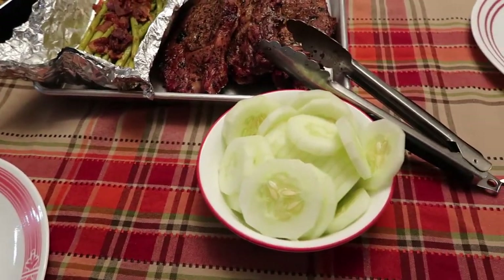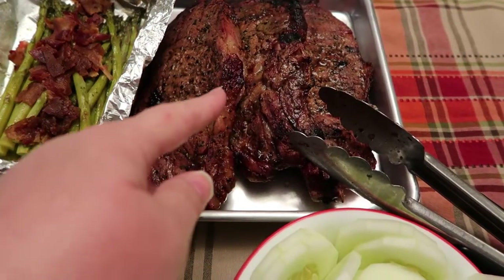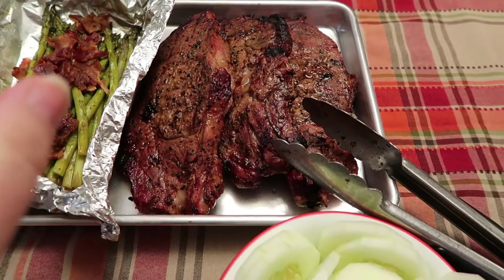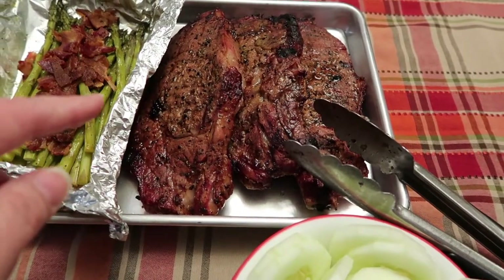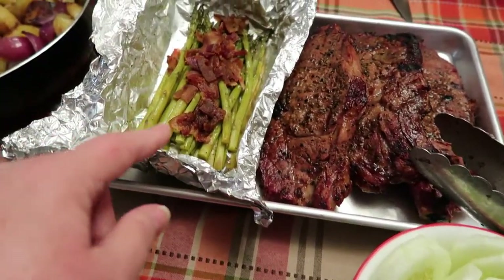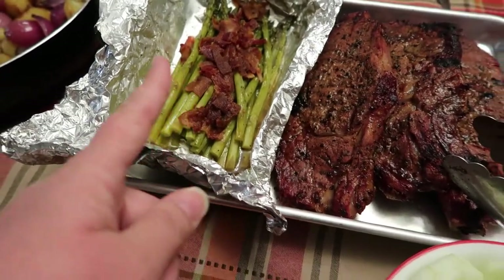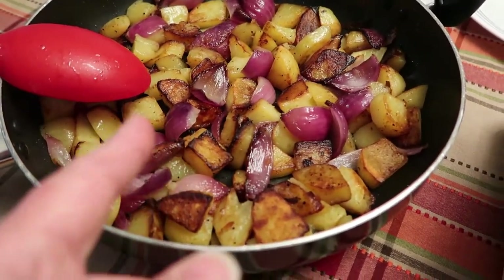Okay guys, it is Monday July 4th. We had taken some ribeyes out of the freezer - I forgot we had ribeyes, I thought it was all T-bone. We've had them in there for a long while, we got them on sale and kept them for a special occasion. We also have some asparagus, two packs that were cooked on the grill with bacon, salt and pepper - kind of tastes like boiled peanuts to me. And then some stovetop potatoes with onions and some fresh cucumber.